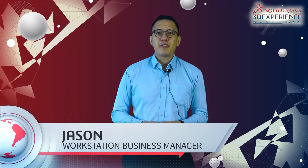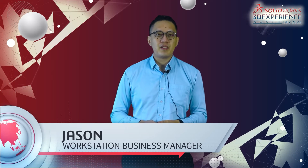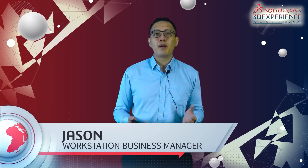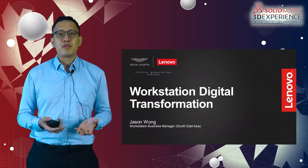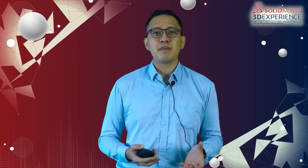Thank you JJ for the quick introduction. Before I move into my presentation today, I'd like to take this opportunity to thank the Cat Vision Malaysia team for letting us present our workstation future trends — the trends we see for the next two to three years. Let me introduce myself: my name is Jason, and I'm the Workstation Business Manager for the Southeast Asia markets.